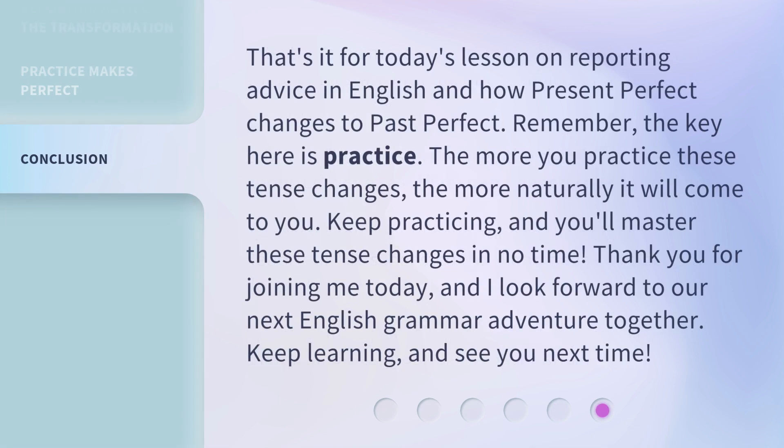That's it for today's lesson on reporting advice in English and how present perfect changes to past perfect. Remember, the key here is practice. The more you practice these tense changes, the more naturally it will come to you. Keep practicing, and you'll master these tense changes in no time. Thank you for joining me today, and I look forward to our next English grammar adventure together. Keep learning, and see you next time.